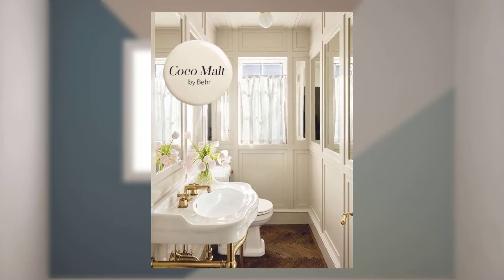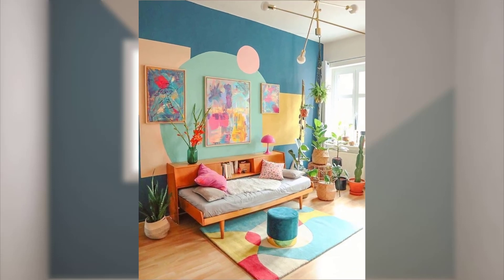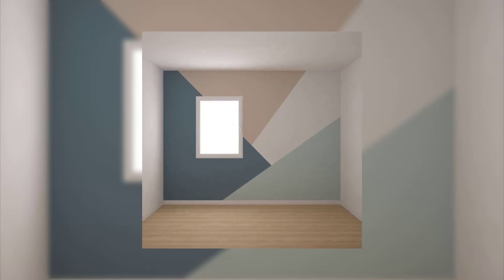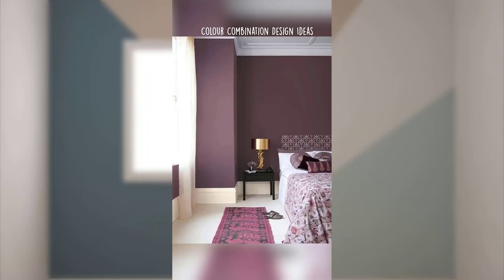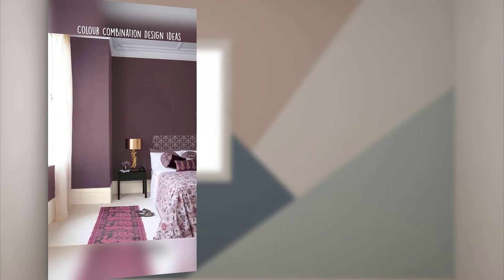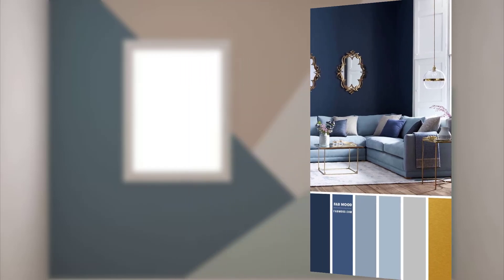Point number twelve: test swatches on the walls before committing to a color, as colors can look different under different lighting conditions. Point number thirteen: consider the undertones of the colors you are considering. For example, some whites may have a warm or cool undertone that can affect the overall look.